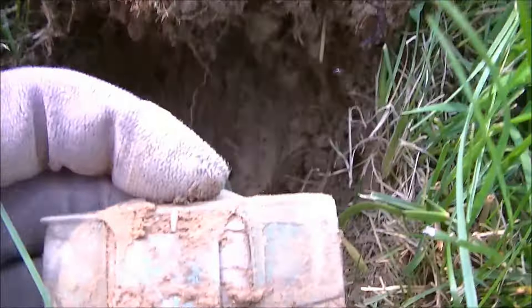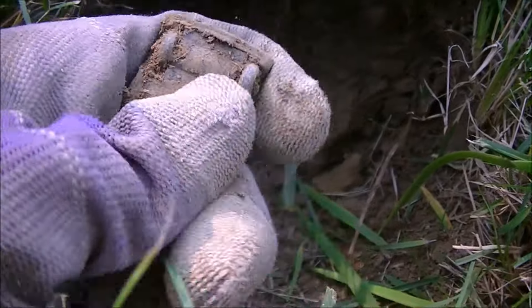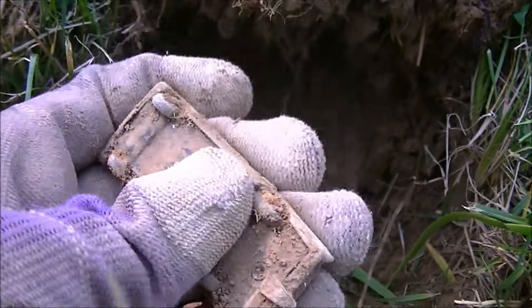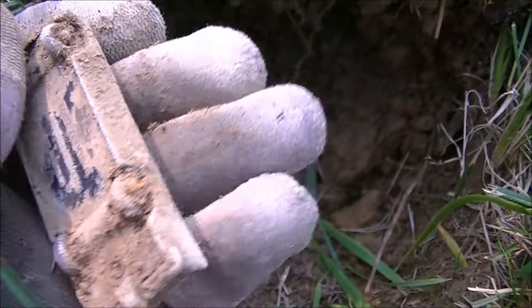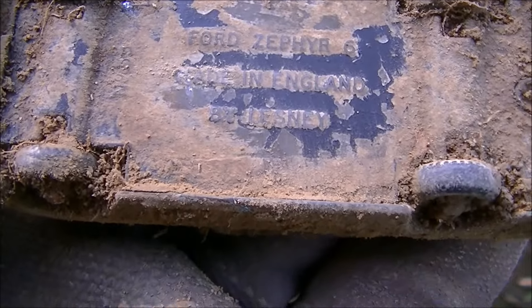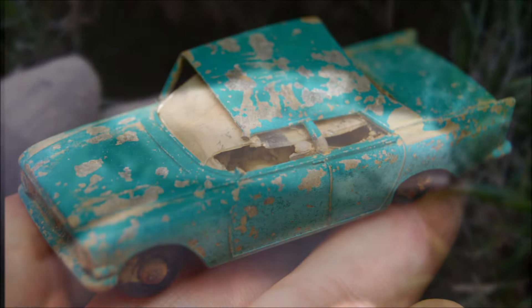Got a blasting signal right here and I got a cool looking old toy car — a Ford Zephyr. It's a Lesney, that's an old one. I'll have to clean it up and see if I can see the year on it later. That's pretty sweet right there.